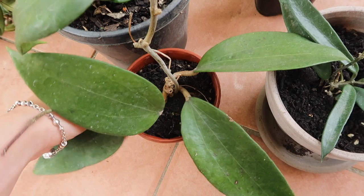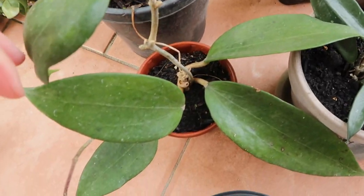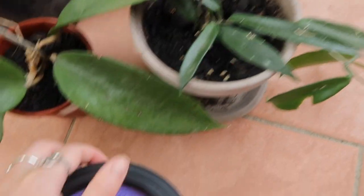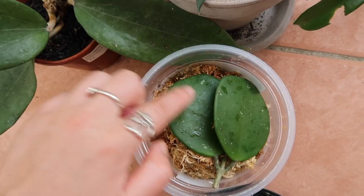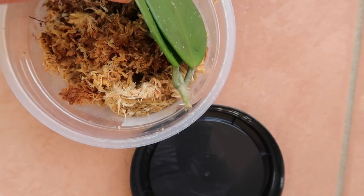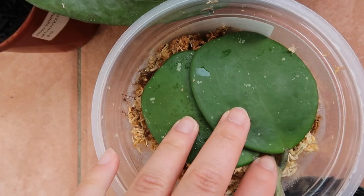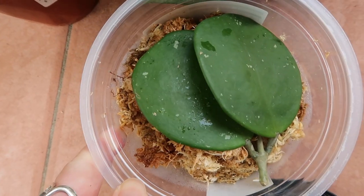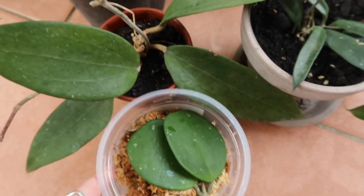Also in my collection is a Hoya Obovata splash — you would have seen him in my other video. I've been trying to propagate it, so I've got a cutting in here in propagation. I only put him in about two days ago so I'm not going to check the roots just yet. I'm really loving the big leaves — look at that!